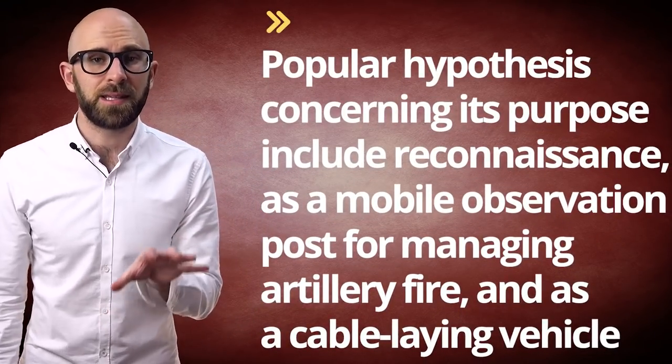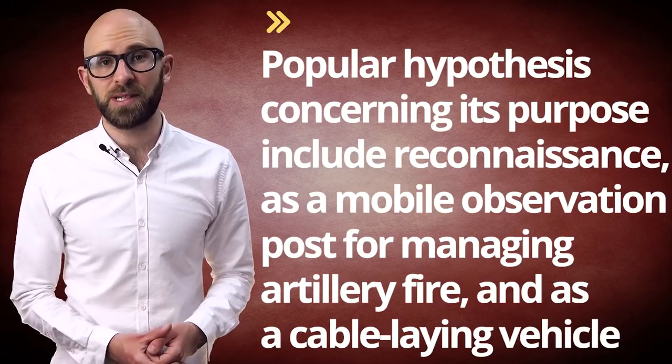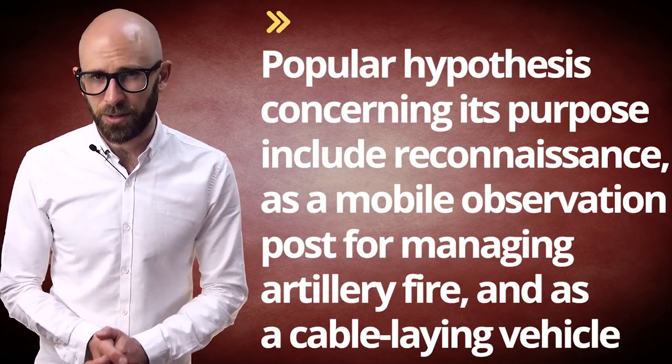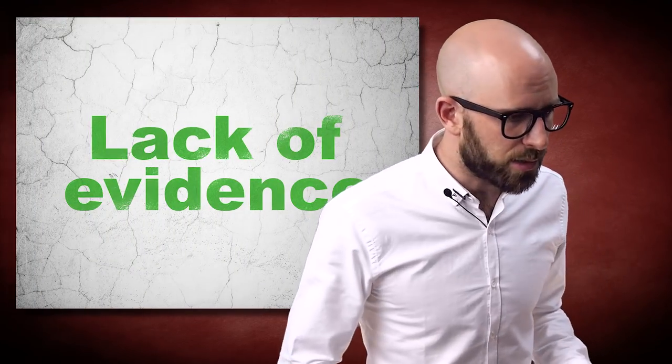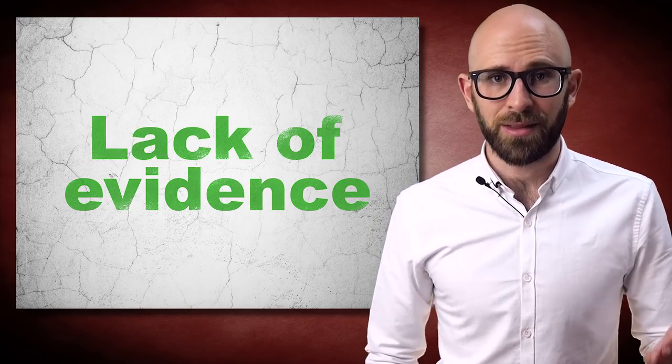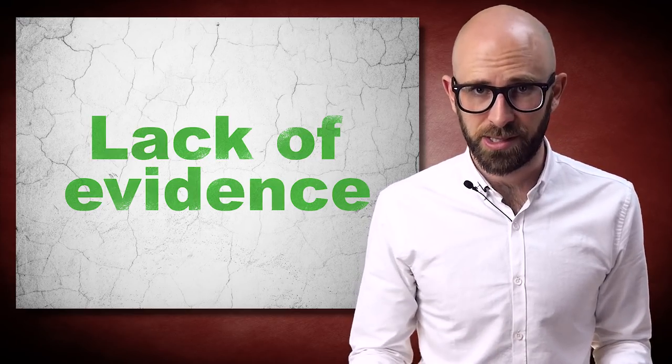Popular hypotheses concerning its purpose include reconnaissance, as a mobile observation post for managing artillery fire, and as a cable-laying vehicle. However, there is actually very little evidence to support any of these hypotheses, since there has never been any documentation found that explains the vehicle or its design.